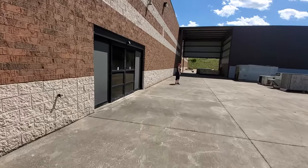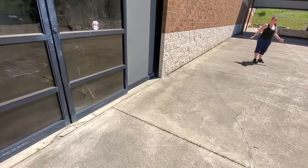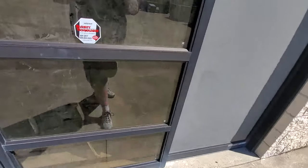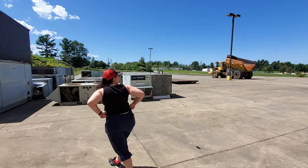Are these papered off? Yeah, crap. Might be able to see a little bit in here. Guess not. This looks like air conditioning units.